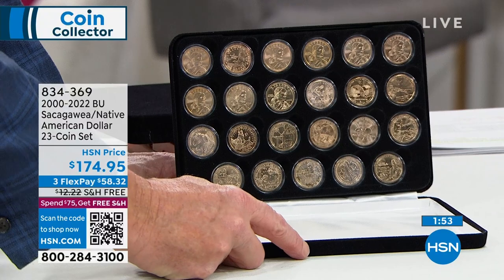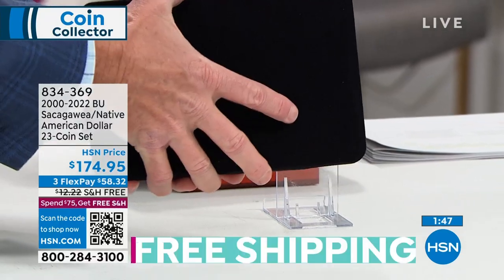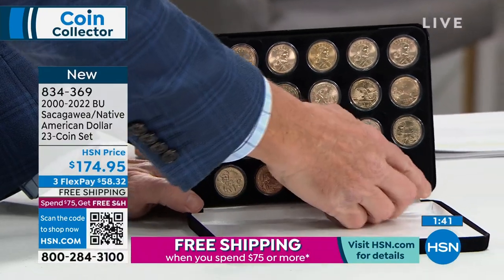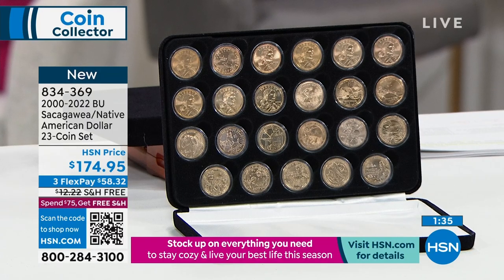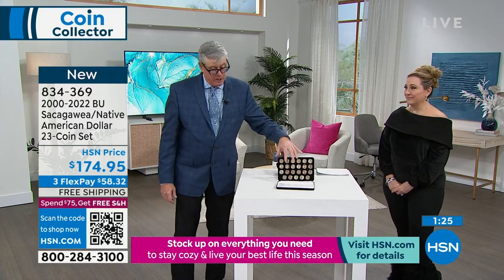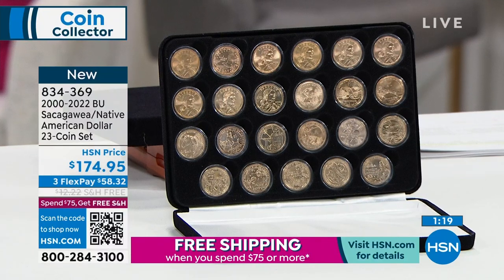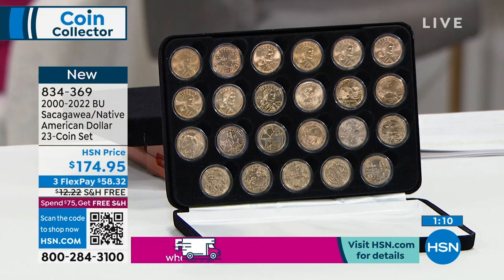You have all 23 coins, the steel case presentation — it's really what it comes down to. Brilliant uncirculated coins from every single year of issue from 2000 to 2022, all contained for only $174.95. This comes in the exclusive presentation case and is brand new, exclusive to HSN. You can't get it anywhere else.